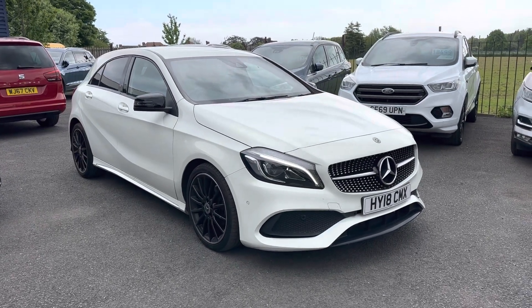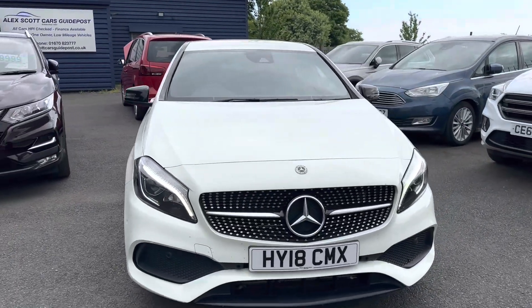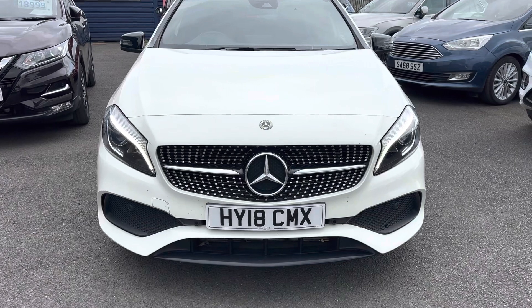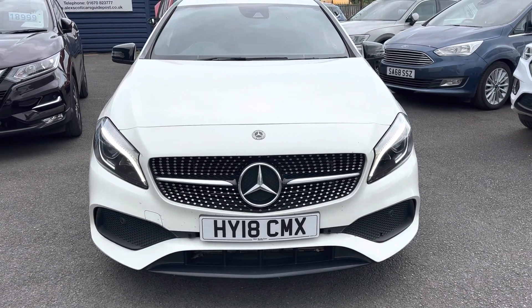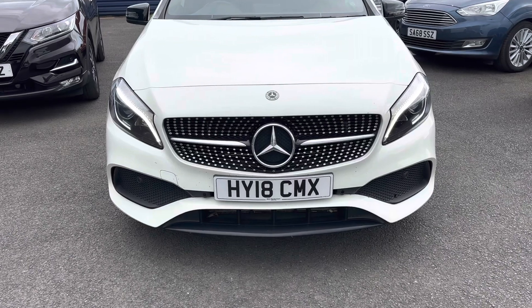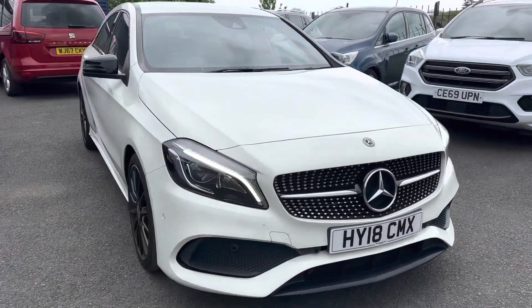Welcome to Alex Scott Cars at Guidepost. Today we have this white Mercedes-Benz A200d AMG Line Premium. On the pictures you'll notice it's got the private reg on, so the actual number plate is HY18CMX. This was registered on the 31st of March 2018.